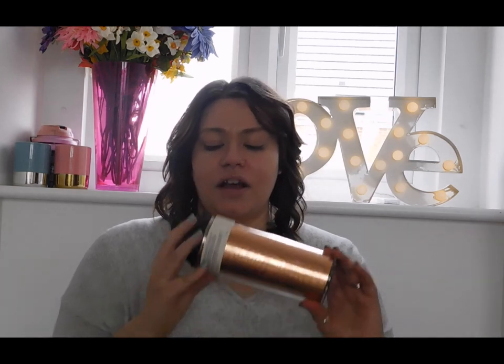First up we have this lovely rose gold copper travel mug. I have three or four travel mugs so I'm not quite sure why I need another one, but I just love the colour of this one and it's just so pretty. For £3.50 I really couldn't say no to it, so my husband's going to go mad when he sees this.